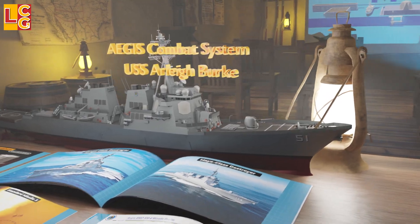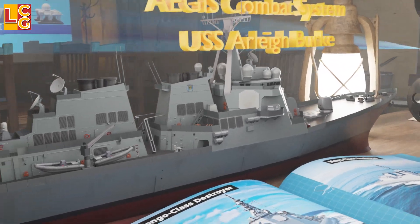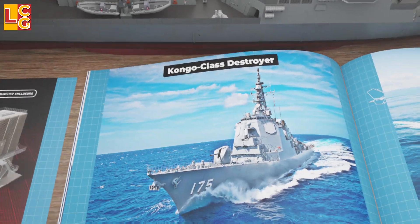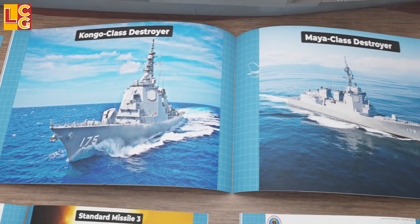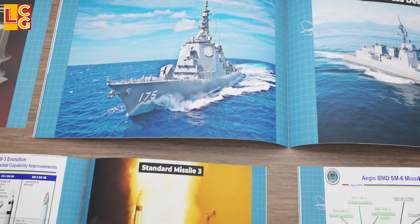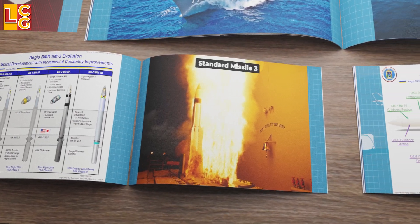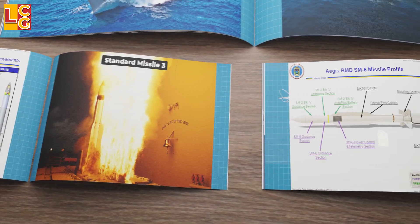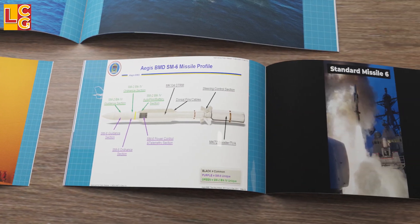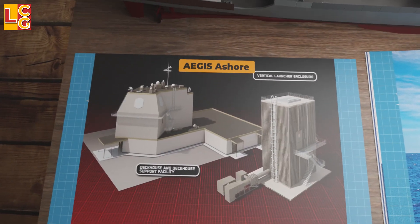Next, Aegis Ballistic Missile Defense ships are deployed to facilitate radar tracking of the enemy missile. Currently, U.S. and Japanese warships are the only ones equipped with the Aegis Ballistic Missile Defense system. These warships can fire anti-ballistic missiles such as the SM-3 and SM-6 against short, medium, and intermediate-range ballistic missiles. There is also a land-based version called Aegis Ashore.